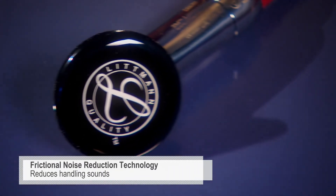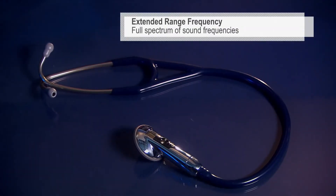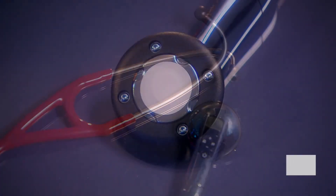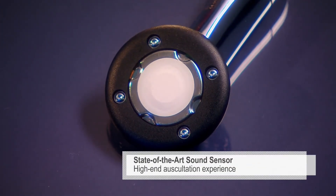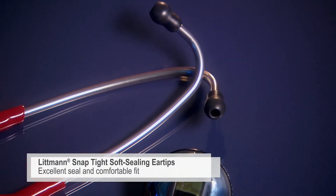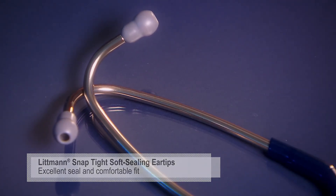Frictional noise reduction technology reduces handling sounds from the chest piece, and the extended range frequency covers a full spectrum of sound frequencies. The state-of-the-art sound sensor gives you a high-end auscultation experience. Our soft seal ear tips with our patented snap-tight feature provide an excellent acoustic seal and comfortable fit.